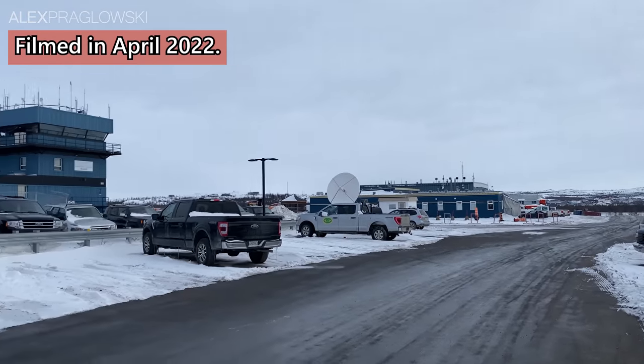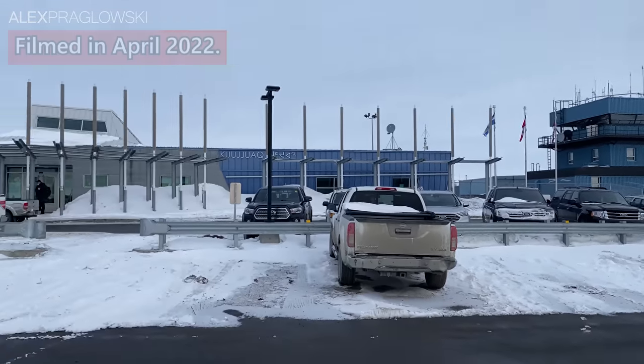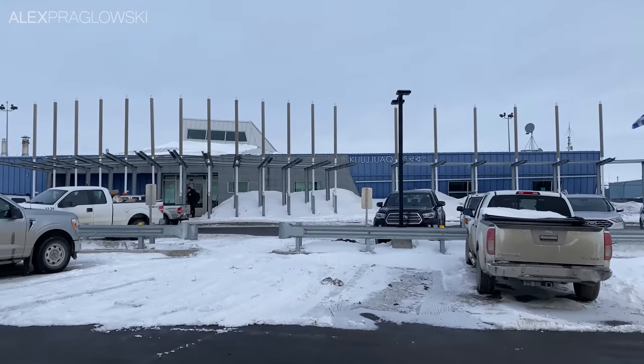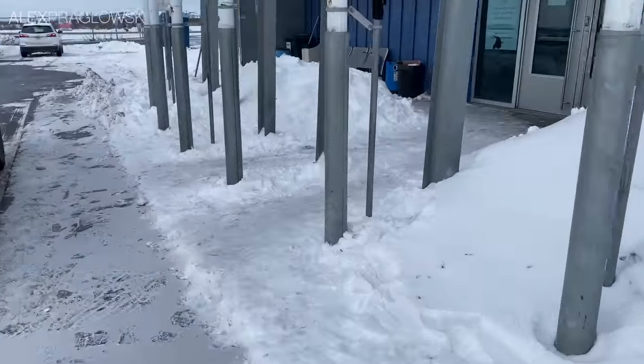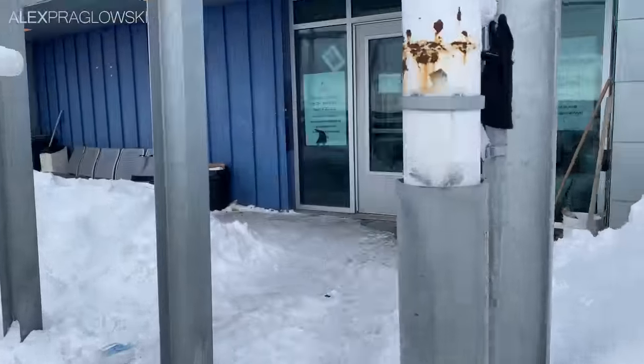Good morning from Kuujjuaq, Quebec! My name is Alex, and this is going to be a very northern Canadian flight. I'm in the far north of Quebec, after flying here on Air Inuit's 737-200, and there's a lot more to their operation than just those classic jets.